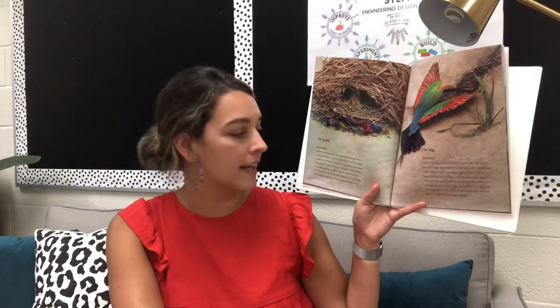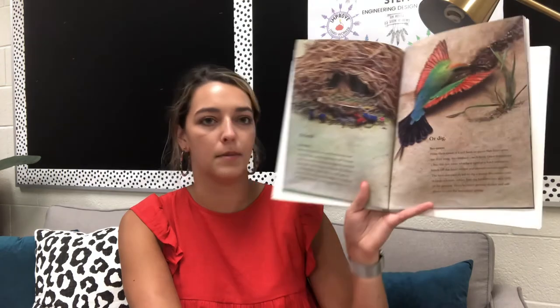Beaks can also be used to dig. From their name, it's not hard to guess that bee-eaters use their long, thin beaks to catch bees. Once it captures a bee, the bee-eater whacks it against a hard surface to knock off the bee's stinger and squeeze out its venom. The bird also uses its bill to dig a home. Bee-eaters nest in large colonies where they dig burrows into dirt cliffs or the ground, providing shelter and safe places to raise their young.